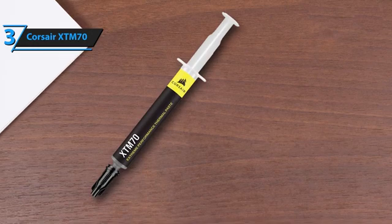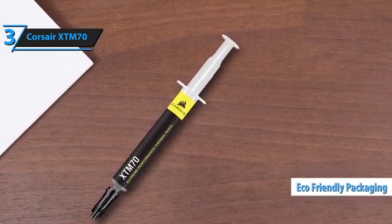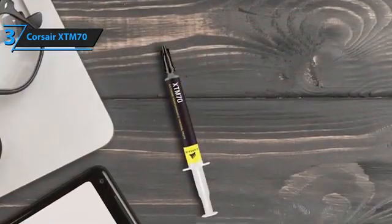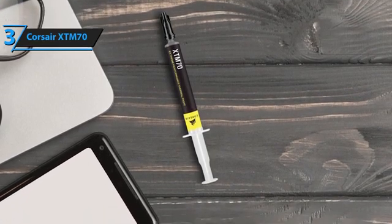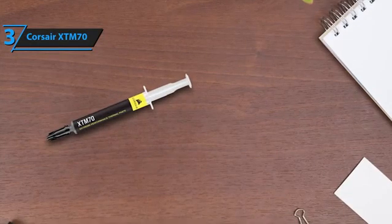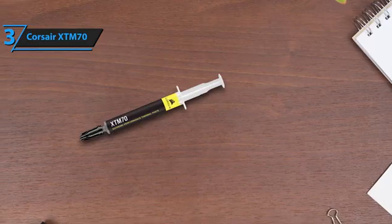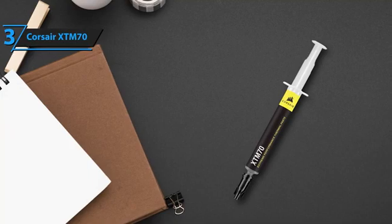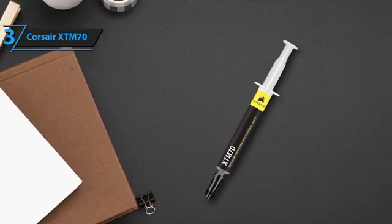Packaging-wise, the Corsair XTM70 impresses with an eco-friendly, entirely cardboard design, making disposal or recycling straightforward. Though the temperature reduction it offers might seem modest at 0.5 to 1 degrees Celsius, it consistently outperforms competitors, establishing a new benchmark for thermal paste efficacy. Additionally, feedback highlights its appropriateness for GPU applications, further attesting to its versatility and superior formulation. If this one fits your budget, we say go for it.